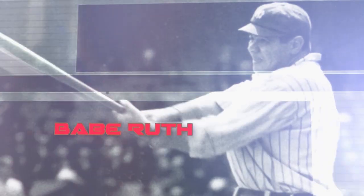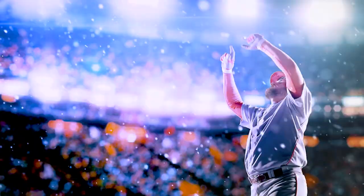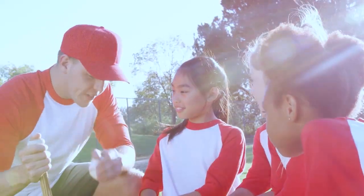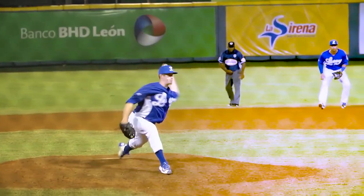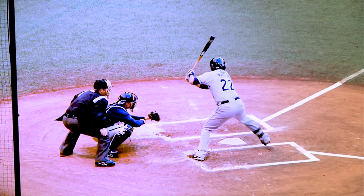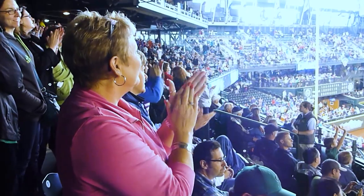Baseball has come a long way since Babe Ruth — all sports have, but none more so than baseball. From little leagues to big leagues, the game is more competitive and more demanding than ever, requiring legendary skill, lightning reflexes, and crowd-pleasing performance.